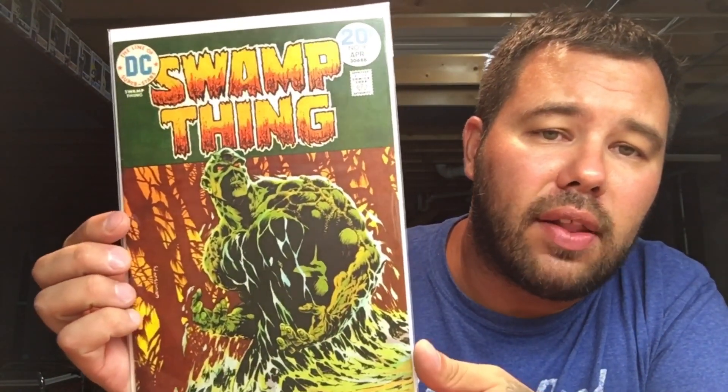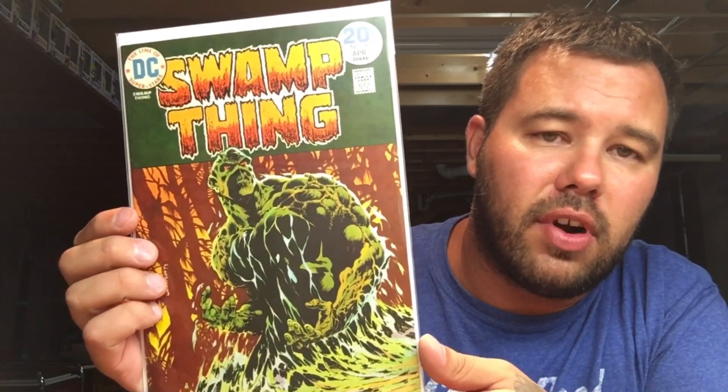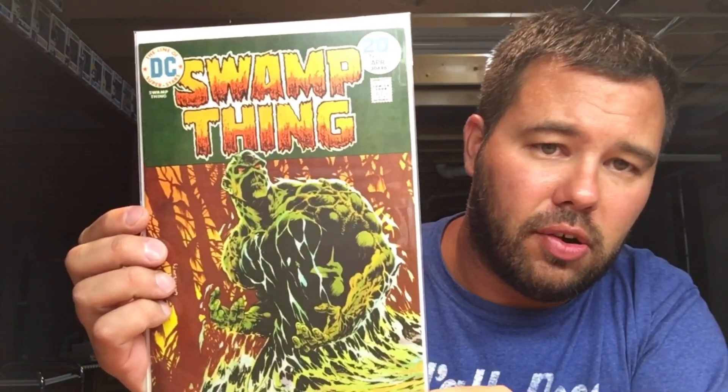Next up we're going to go with Swamp Thing number nine. I do have number one, but I just love the color composition of number nine — just an all-time iconic cover. Love the tones with the green, the orange, and the yellows.